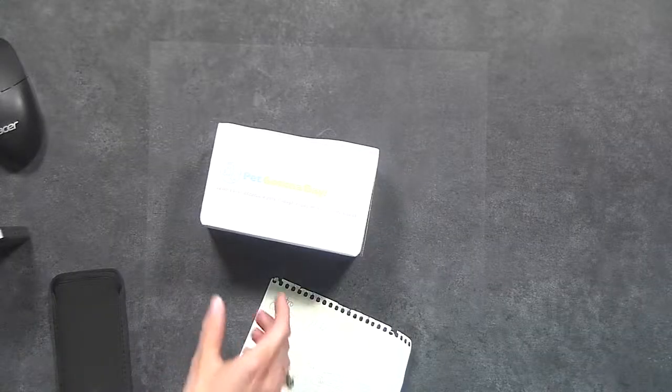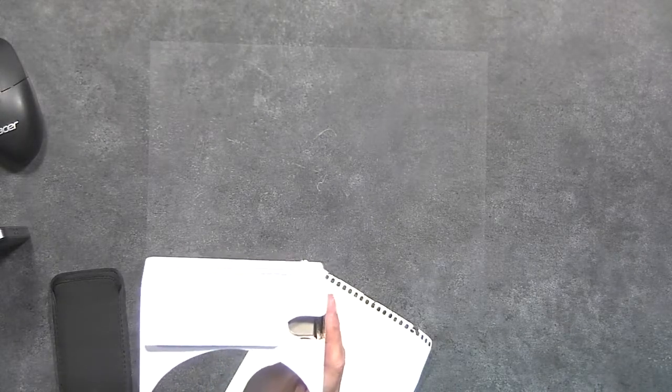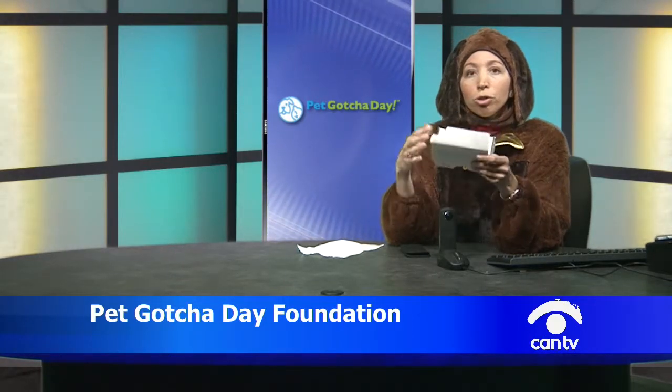In addition to viewing on your phone or computer, you can also view using a Google Cardboard — this one is branded Pet Gotcha Day with our logo on it. These are very inexpensive to purchase and we give them away as well. You put your phone in the inside, get the video queued up, hold it up like glasses, look around, and follow the video — it feels as if you're actually there. When you use one of these virtual reality viewers, you want to stand up because you'll be virtually transported to that pet and may need to literally turn around to see where they go.